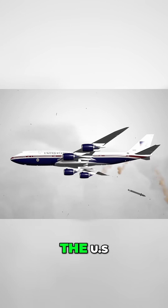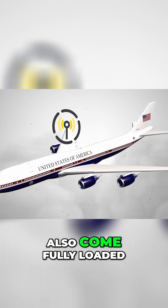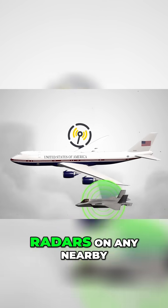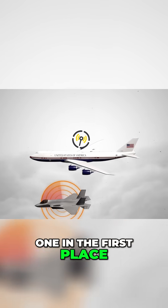However, the US doesn't spend hundreds of billions a year on defense for nothing, since the new VC-25B will also come fully loaded with jammers all over the aircraft. The purpose of these jammers is to disrupt radars on any nearby enemy aircraft, so they can't even get a lock on Air Force One in the first place.